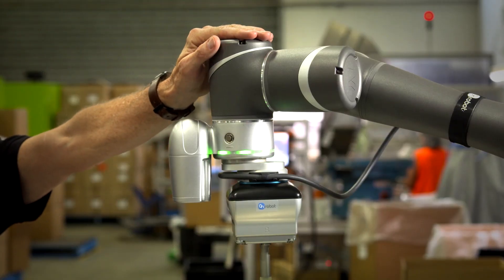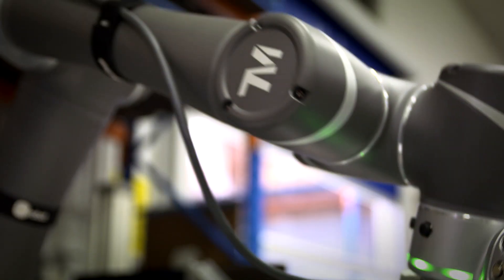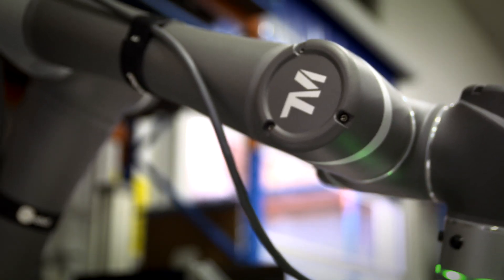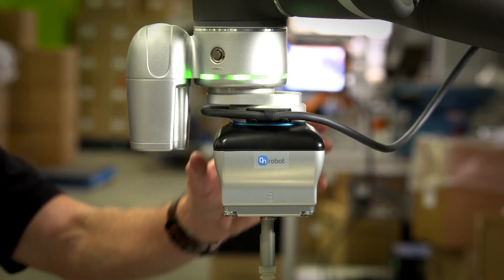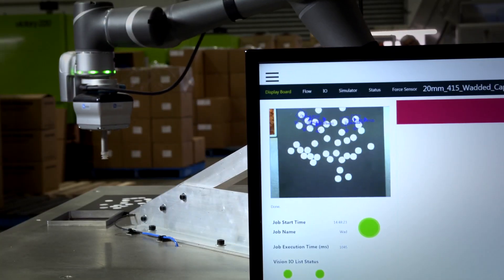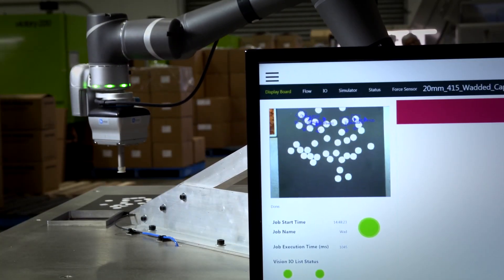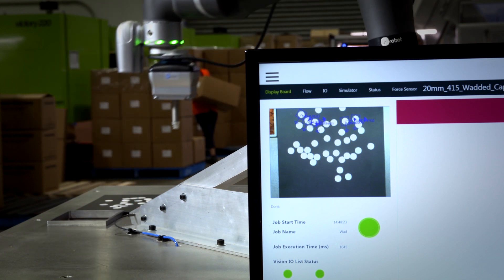For this application we recommended they pick the end effector first as an integral part of the automation solution. The robot arm is like a human arm, with the end effector being like a human hand — the arm can move but it needs the hand, or the end effector, in order to do the job. The selected solution was the on-robot VGC-10, which delivers a flexible automation solution that can be redeployed to multiple tasks. As a contract manufacturer with a wide range of orders and varying products, this flexibility was very important to Designed Mouldings.